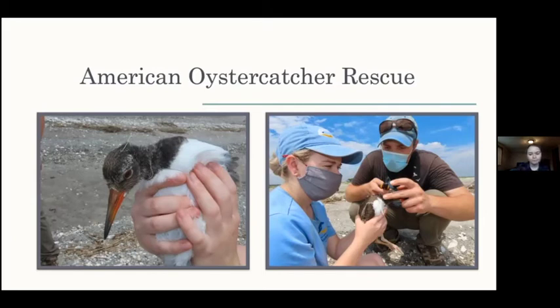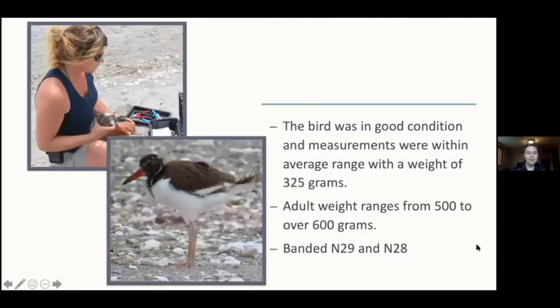The bird was in good condition and measurements were within the average range - within a weight of 325 grams. As you can see on the left, that photo is actually a better picture of the bird with the plastic wrapped around its neck, which is really hard to see when chicks are moving around very quickly and you're trying to observe them without getting too close. We predict the monofilament wasn't on there more than a week or a couple of days. Adult weight ranges from 500 to over 600 grams. The bird and its sibling were banded N29 and N28, and we hope to see them return to Milford Point in the next couple of years.